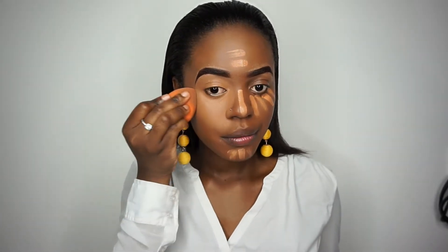For concealer today I'm going to be using my LA Girl Concealer in the shade Toffee. I use this shade all the time and I feel like it's the best shade if you have my skin tone. I'm going to use a small brush to apply that to my under eye, then use the same beauty sponge to blend it in. Look at all of this coverage — what else can you ask for?